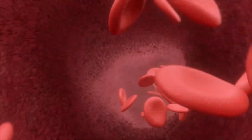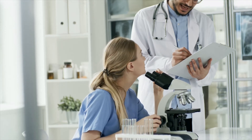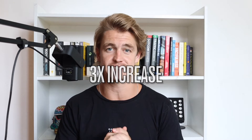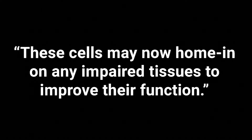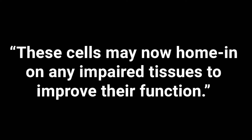The reason they targeted the shin bones is because your bones are actually a place where stem cells are made — your bone marrow can produce stem cells, these undifferentiated cells, which can then move throughout your body to areas where they are needed. What they found in the study is that when they looked at the before and after blood work, within two hours there was three times the amount of circulating stem cells within the participants. These higher levels were not short-lived either — they stayed in the body for two to four days after just a 10-minute session. The researchers concluded that these cells may now home in on any impaired tissues to improve their function.